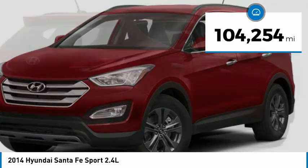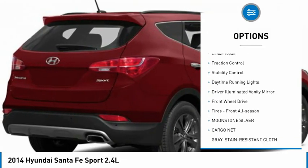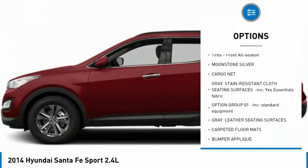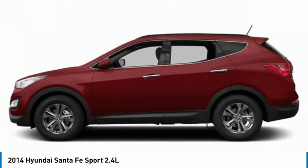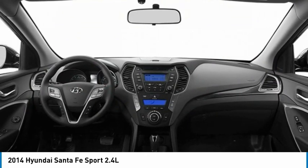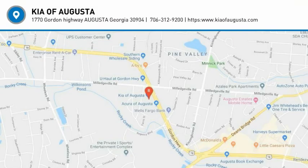Here are some of this vehicle's great options: tire pressure monitor, aluminum wheels, rear spoiler, brake assist, traction control, stability control, daytime running lights, driver illuminated vanity mirror, FWD, and front all-season tires. Take this vehicle for a spin and see why so many shoppers are now proud owners.